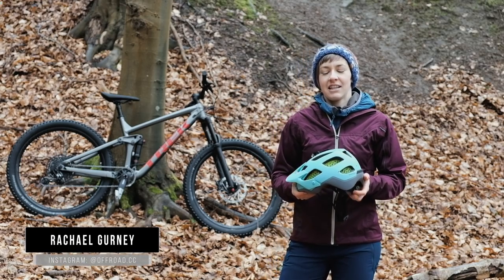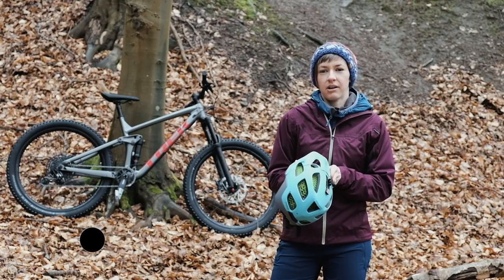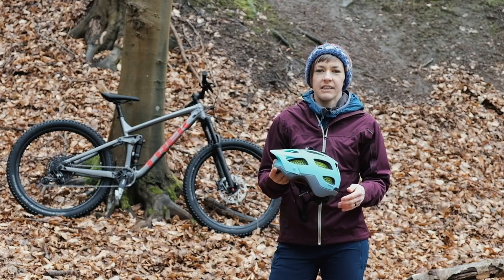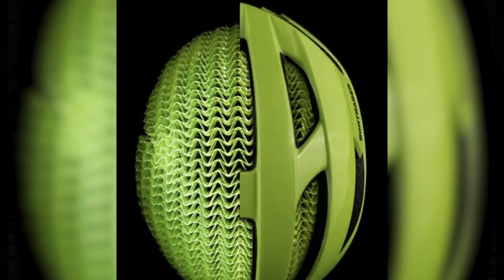Hi, it's Rachel here from Offroad CC and today I've got a brand new product to show you. It's a new trail lid from Bontrager with all new WaveCell technology. We've got hold of one of these lids ahead of the launch and I've had time to have a really good look at it and get to grips with the new WaveCell tech.